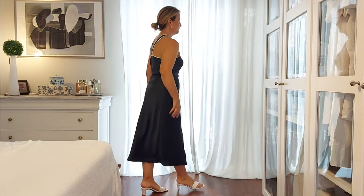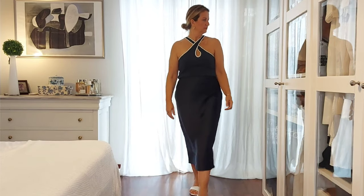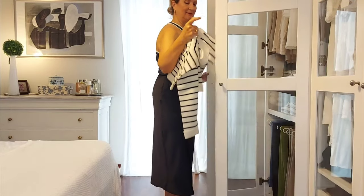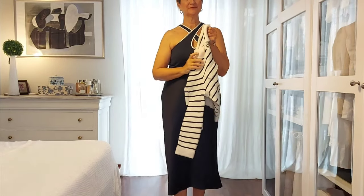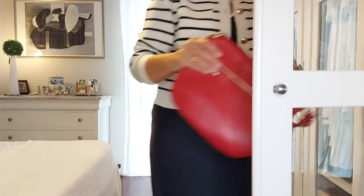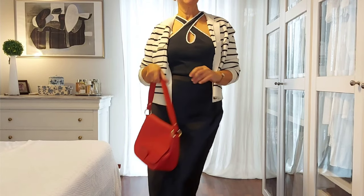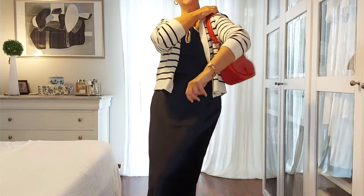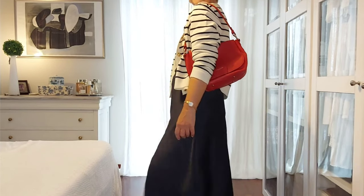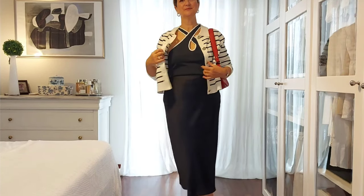Here I'm wearing a satin midi skirt with a tank top — the contrasting white trim of the top makes it special — with white mid-heel mules and the Betty cardigan in navy stripes. I added a pop of color with my red shoulder bag from Lancaster, another French brand. If you love red, you should invest in some pieces, since red will be a huge trend this fall/winter 2023–2024.